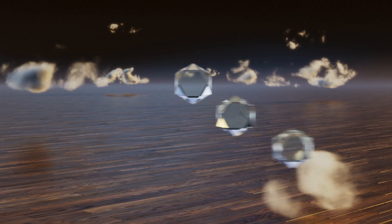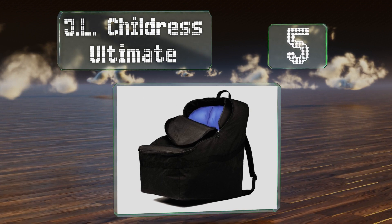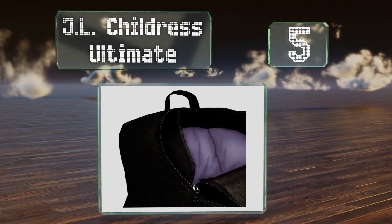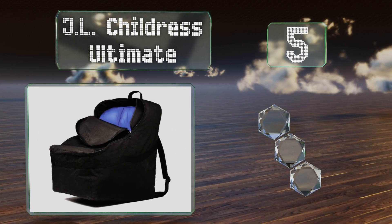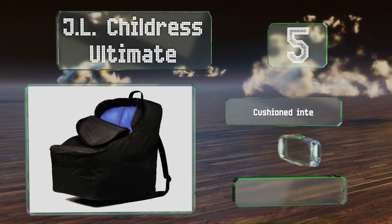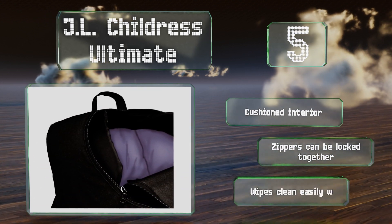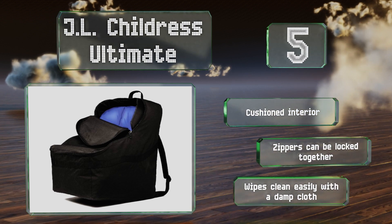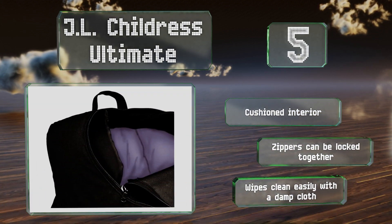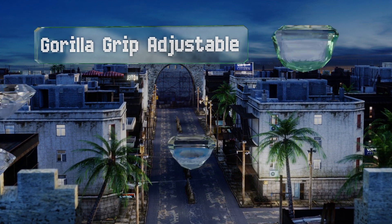At number 5, the durable JL Childress Ultimate includes backpack-style straps and a roomy main compartment sized to accommodate most car seat models. Its ergonomic design should help keep you feeling comfortable as you wait to board your flight. It features a cushioned interior and zippers that can be locked together, and it wipes clean easily with a damp cloth.